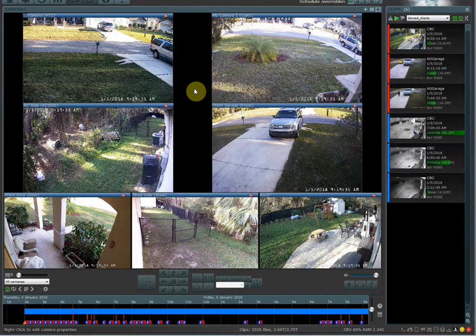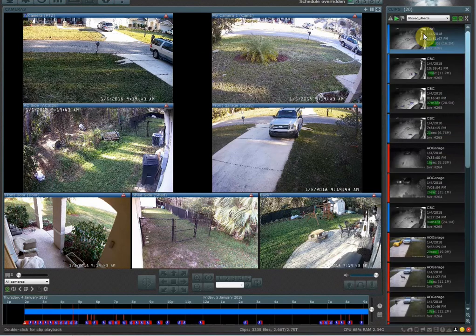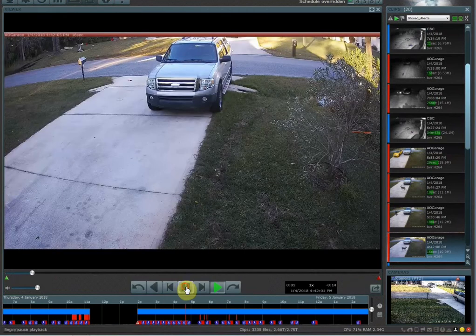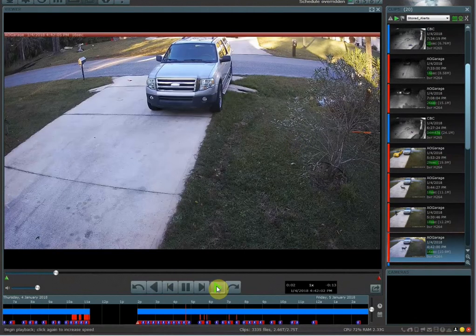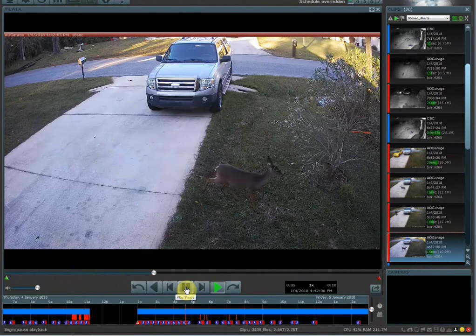Within the Blue Iris software, you want to find the clip you want to keep. I'm going to go into a clip from yesterday, January 4th — I'll pick this one where a deer came across the driveway. Let me turn off the other cameras. This was a 16-second video clip.